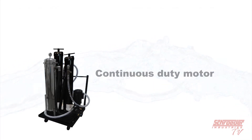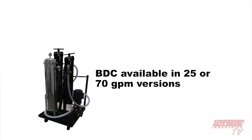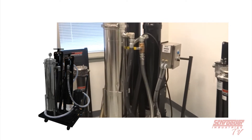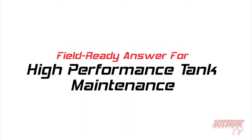We use a continuous-duty motor and heavy-duty pump to ensure a long service life of the filter cart, no matter whether you choose the 25 or the 70 gallon per minute version. With hoses and wand ends supplied with the filter cart, this three-stage filtration cart is your field-ready answer for high-performance fuel storage tank maintenance.